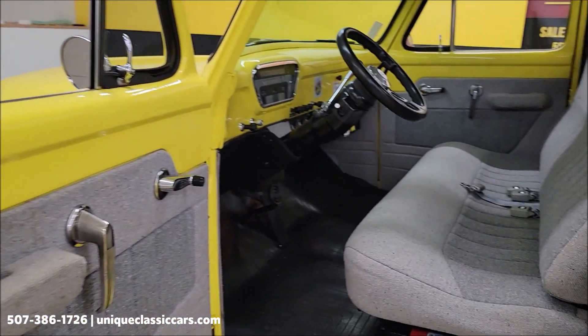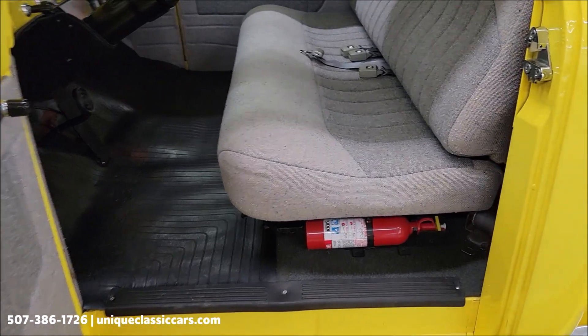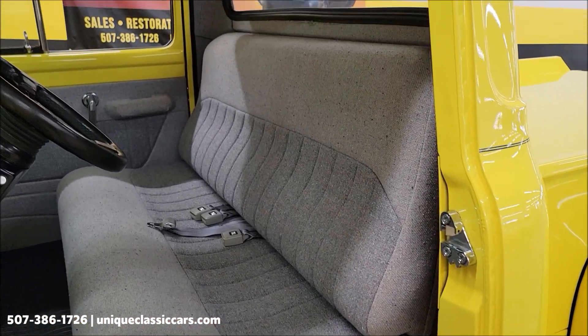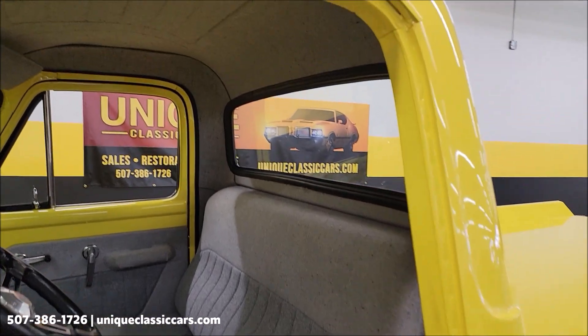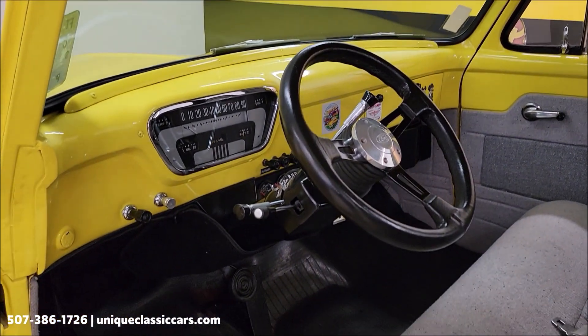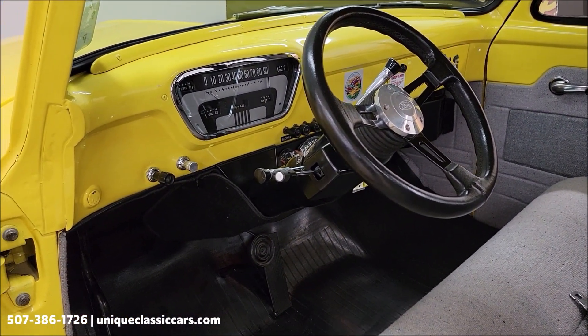Door panels looking good, rubber flooring, nice looking interior. All finished. Does have heat and defrost. I'll show you where those controllers are in a second. Tilt column.